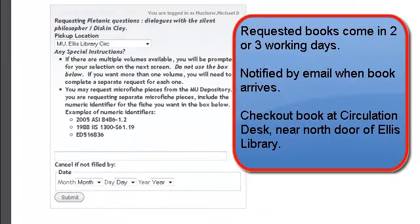In two or three working days, I'll receive an email from the Circulation Department telling me I can pick it up at the Circulation Desk, which is just off the north door of Ellis Library.